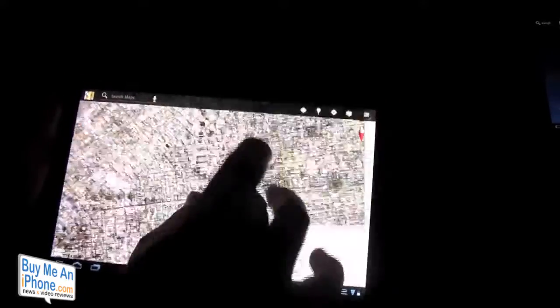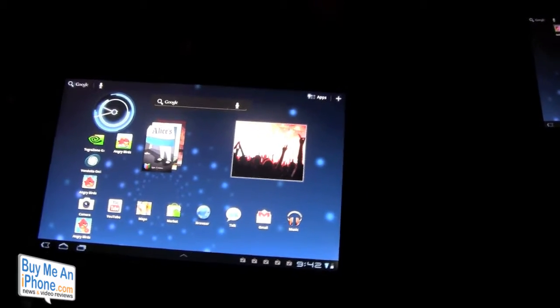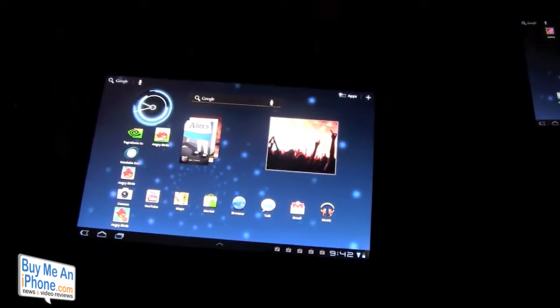Just a fantastic screen. Pinch and zoom, just like everything else. And again, it's running the NVIDIA Tegra 2 chip with Honeycomb 3.1, and there will be tons of updates coming with that.